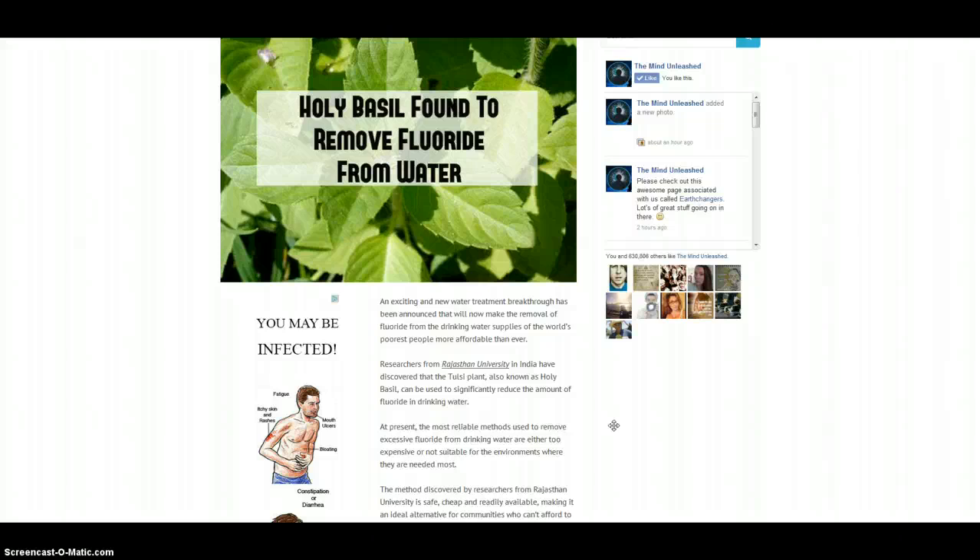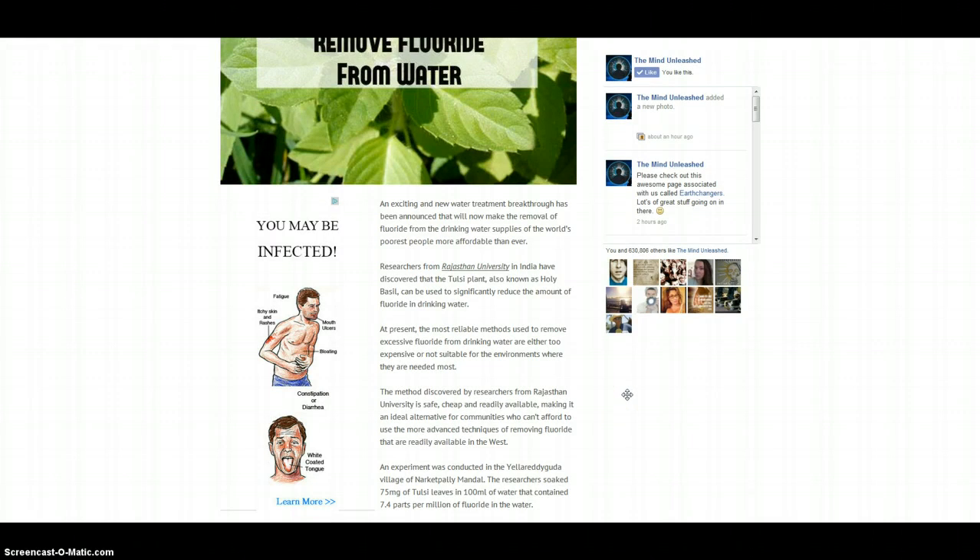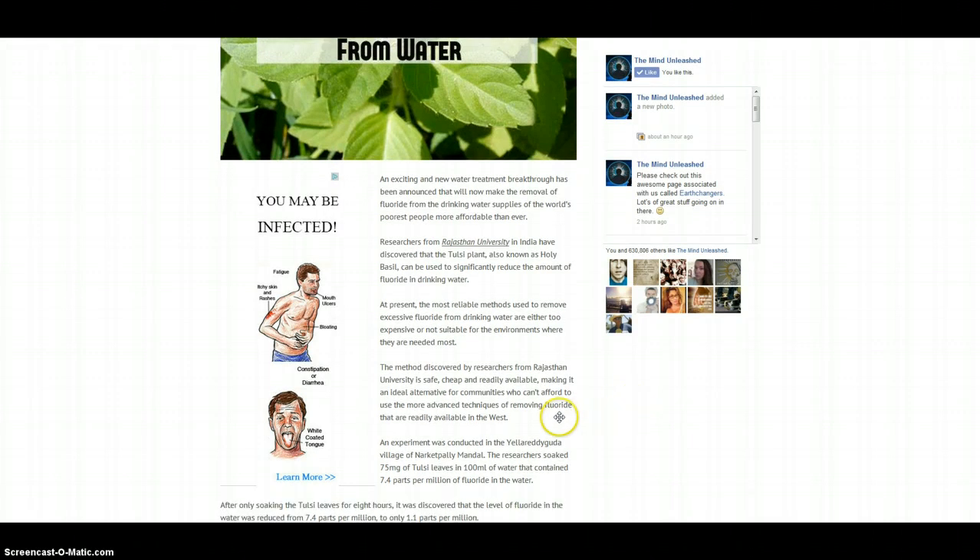Researchers in India have discovered that the Tulsi plant, also known as holy basil, can be used to significantly reduce the amount of fluoride in drinking water. At present, the most reliable methods used to remove excessive fluoride from drinking water are either too expensive or not suitable for the environments where they are needed most. The method discovered by researchers at Rajasthan University is safe, cheap, and readily available, making it an ideal alternative for communities who can't afford the more advanced techniques readily available in the West.